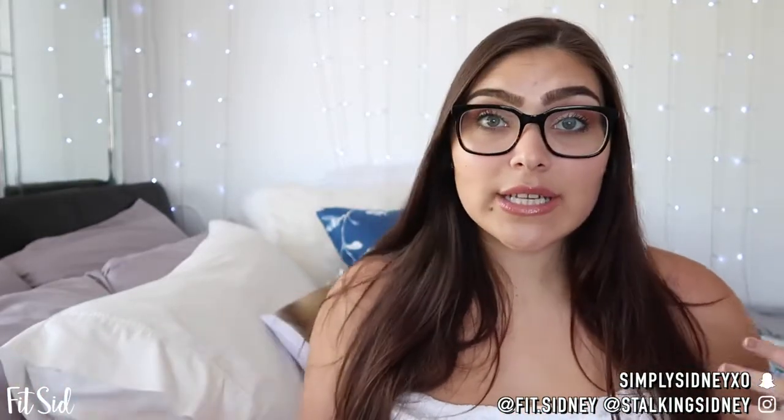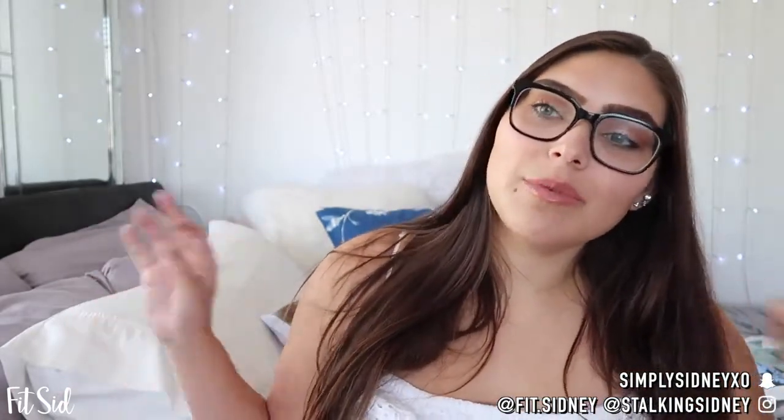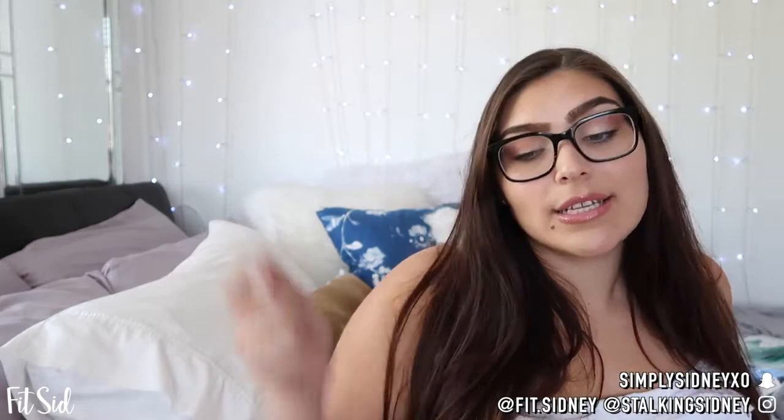If you do, don't forget to like, comment, and subscribe. If you guys want to follow me on my socials, keep up with my life, or give me requests of things you want to see on my channel, go to my Snapchat and Instagram — they'll be linked below. I have a couple different accounts but these are my main ones. You can go to my description box down below for all of them.